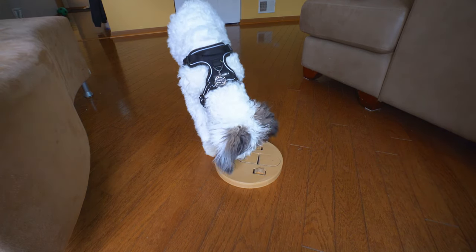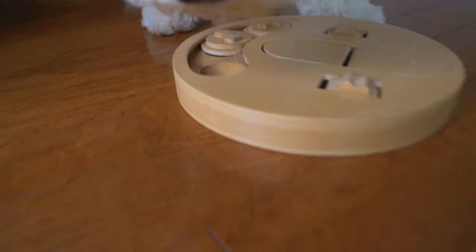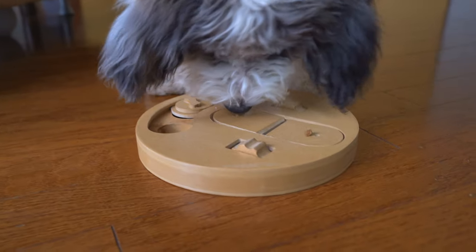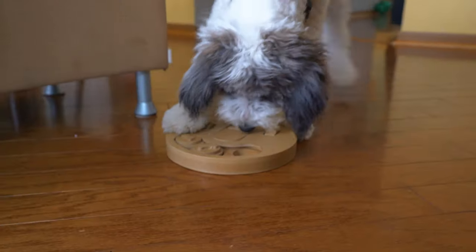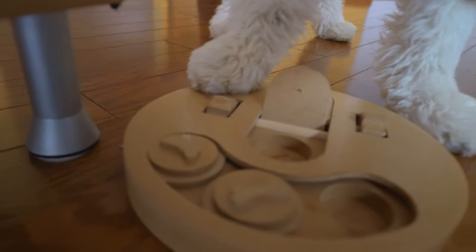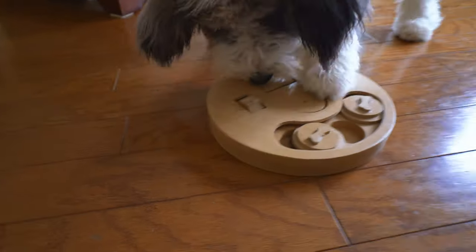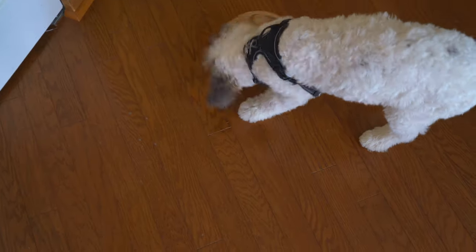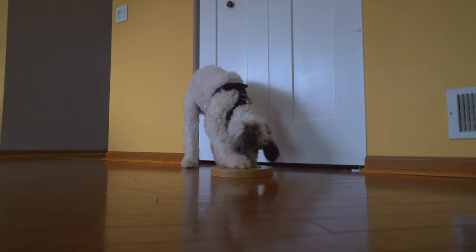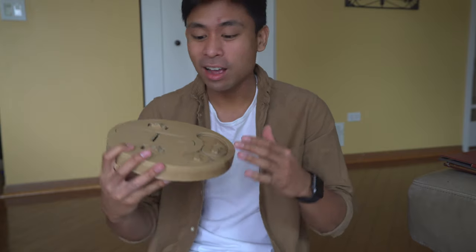All right. Oh my gosh. He's getting into it right now. Looks like he got one already. Oh my goodness. Wow. I'm actually surprised at how fast he actually solved this. Couldn't really see the specific time, but he did get all the treats.